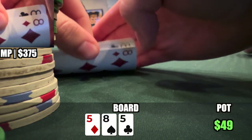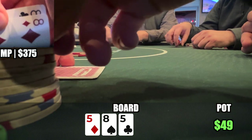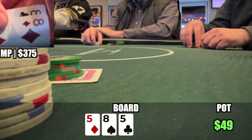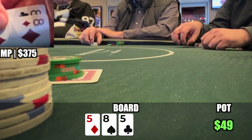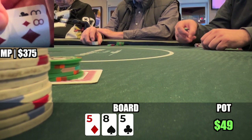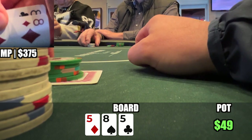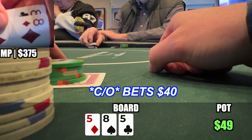Bink! Here is one of those situations where you almost always have to check because you have the board crushed. There are not too many hands your opponents can have when you flop this strong. If you ever bet and both players fold, you look like an absolute idiot. The only way you are getting someone to raise here is if they have a 5. I check, player checks, but now the button decides to bet $40.